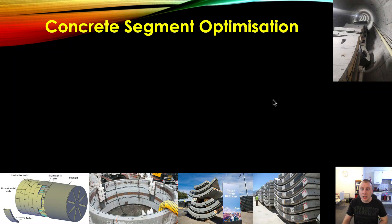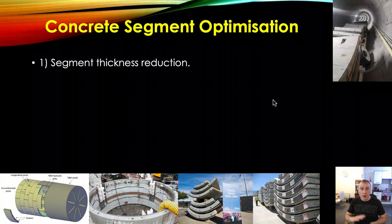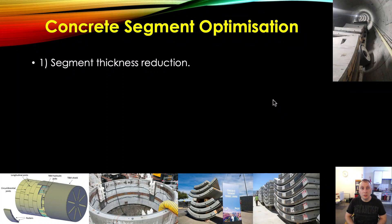Concrete segment optimization. This is an interesting area that needs a good look at. The segments that The Boring Company are using in Las Vegas are very thick — over 300 millimeters in depth, which is very thick. As an example, in the Madrid or Barcelona underground they were looking at using around 220–230mm, eventually settling on around 260mm. There's definitely an opportunity with the right design to use around 250mm deep concrete segments. You can do that by adding extra reinforcement, reducing the amount of concrete, and producing a more dense, compact segment. That will save you a ton of money.